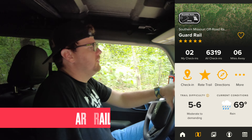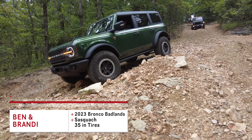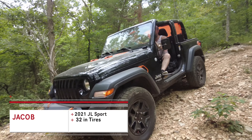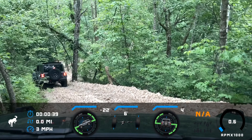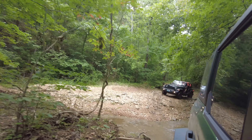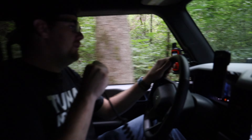We're on Guard Rail now, going down the first hill. Coming from a JL all built out, the ride quality is not even close. This thing is way smoother on the trails — maybe not as capable, but way smoother.